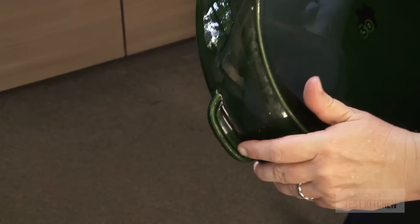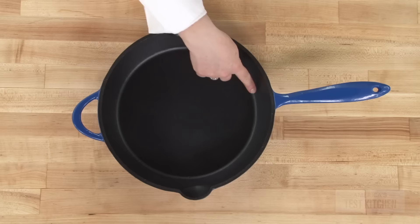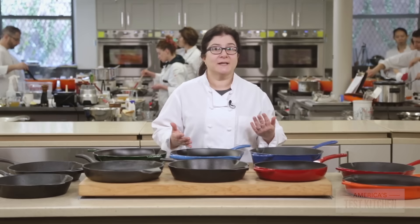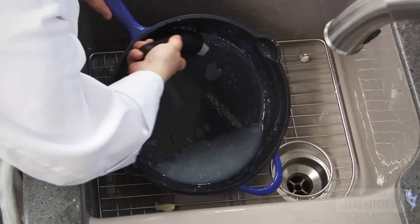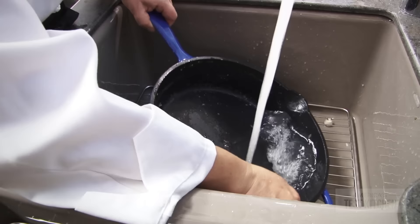The rest were enameled cast iron. Enameled pans are covered inside and out with the same kind of porcelain coating that you find on Dutch ovens. Enamel promises some advantages. This is a glass-like coating and it prevents the metal from rusting and keeps it from reacting with acidic foods, which can happen with traditional cast iron. You can scrub an enameled pan with soap, something you shouldn't do with traditional cast iron pans since soap will remove the seasoning that makes it non-stick and rust-free.